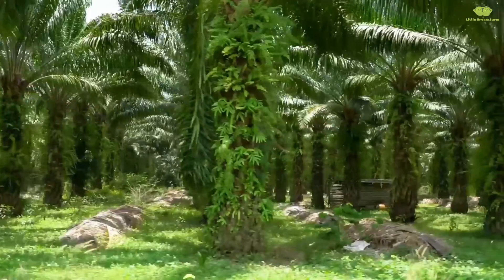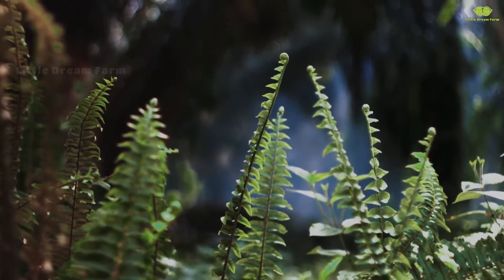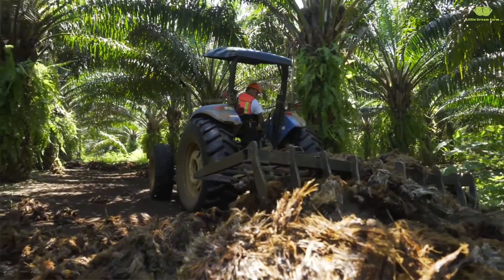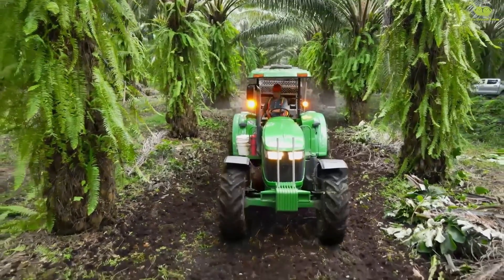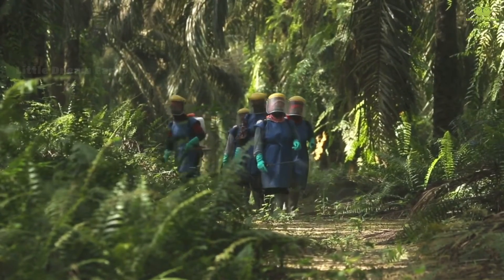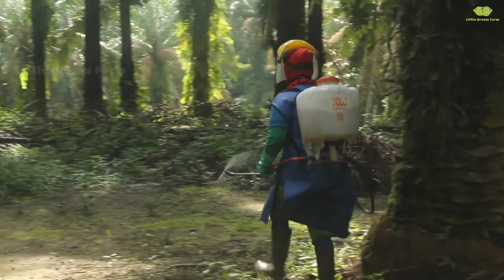We're entering the stunning tropical forests of Thailand, where oil palm trees are carefully tended to. Did you know that oil palms are a crucial source of vegetable oil, with each tree capable of producing up to 16–20 kilograms of fruit annually? To reach this yield, farmers face numerous challenges.